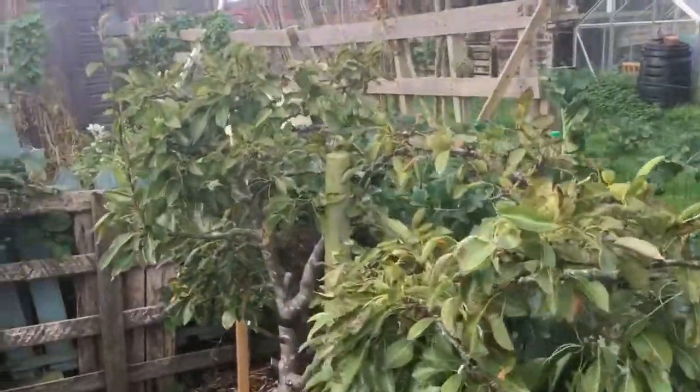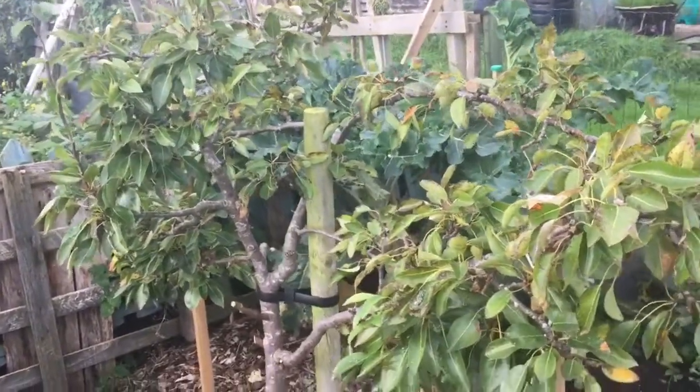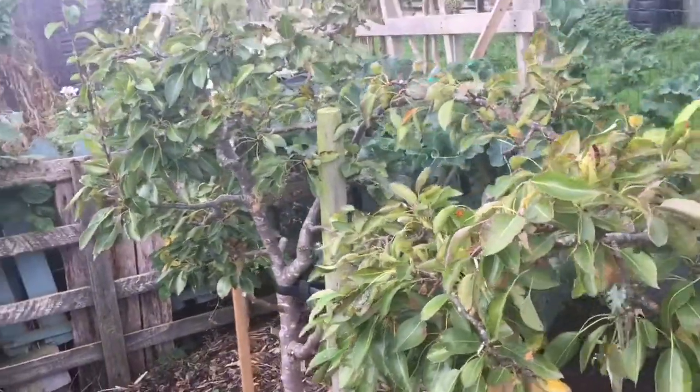We've cropped all of those pears, and those were definitely Marks and Spencer's quality William pears. Everybody's really enjoyed those — still got a bag full of those in the fridge.